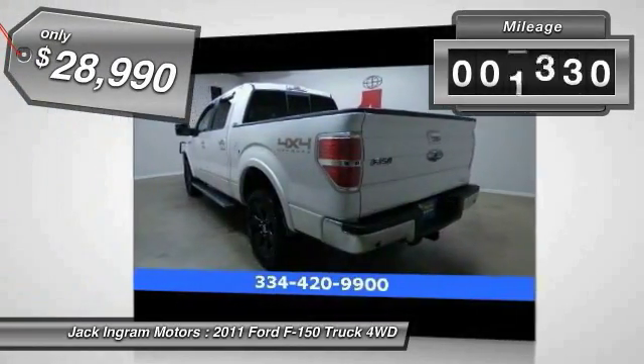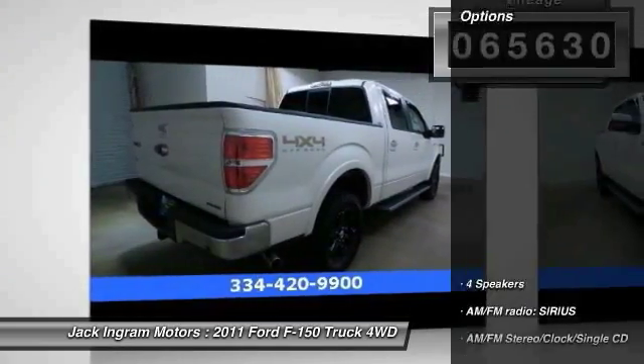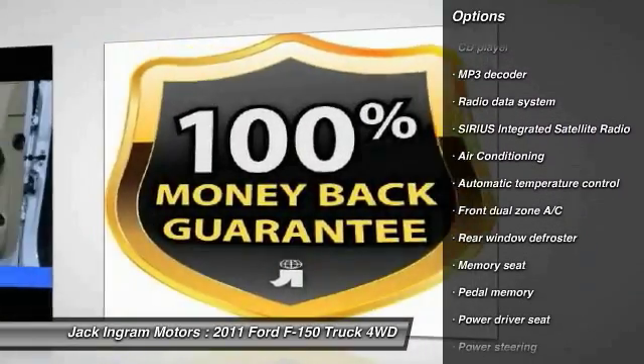This vehicle has less than 70,000 miles. Here are some of this vehicle's great options: traction control, power passenger seat, dual airbags, leather-wrapped steering wheel, power steering, and air conditioning.